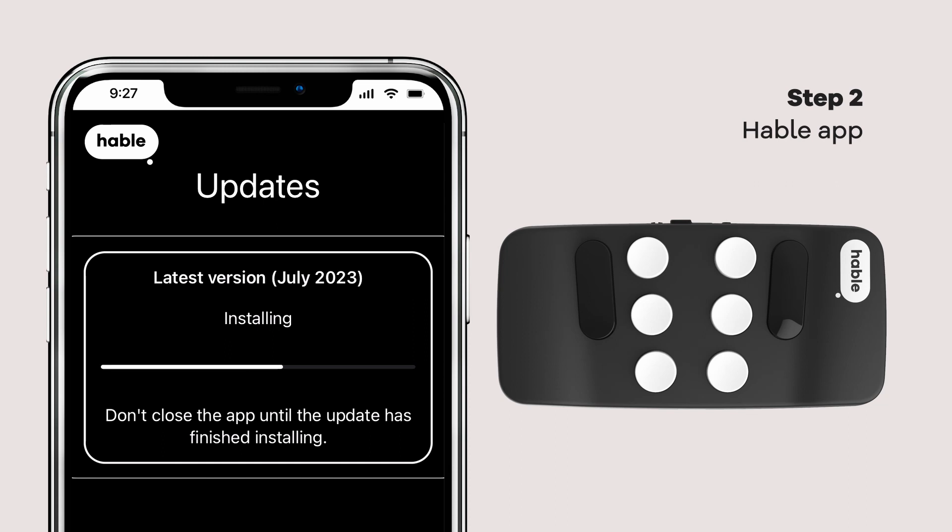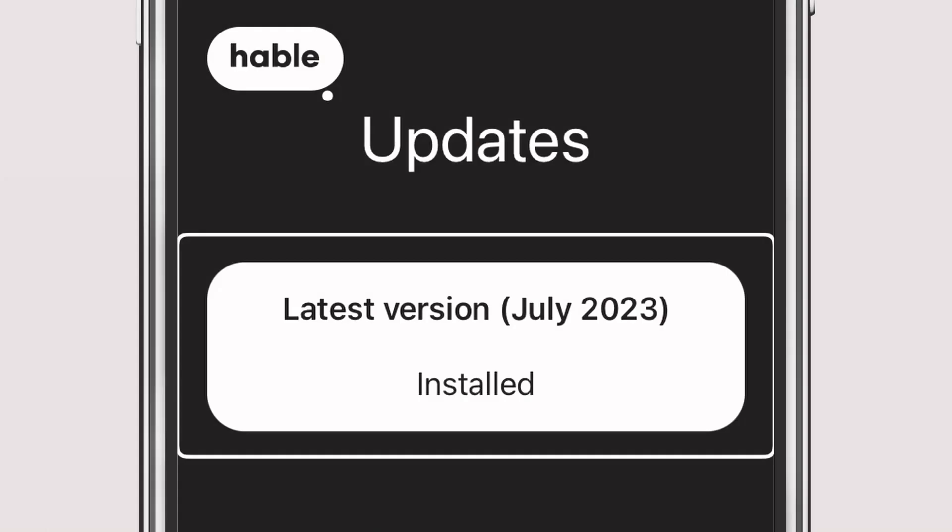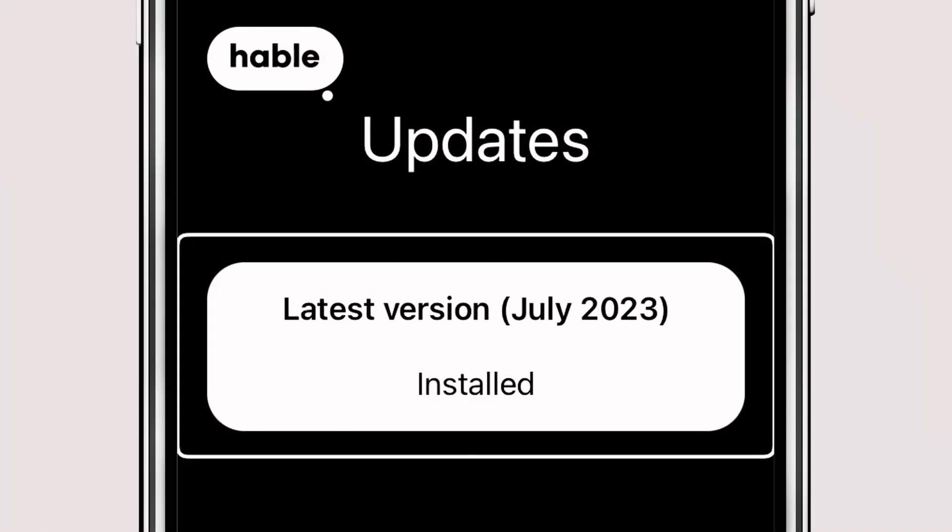Let the progress bar reach 100% and let the magic begin. Voila! Your Hable will probably restart with its freshly updated software. Enjoy your updated device and all the new added functions. The app will confirm: Latest version, July 2023 — Installed.